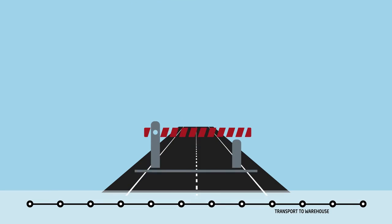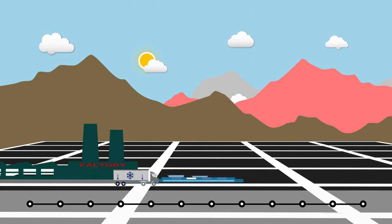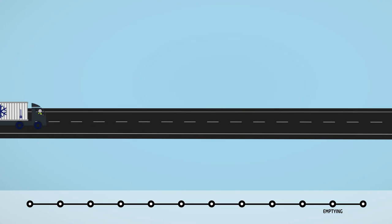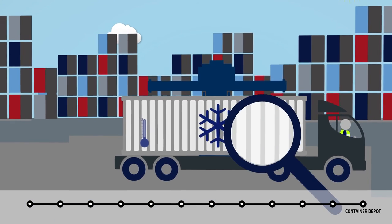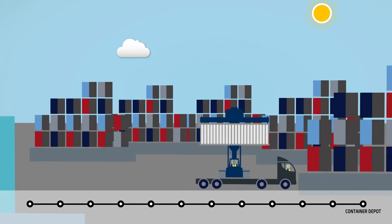The truck takes the container to the receiver's warehouse in Singapore, where the cargo is unloaded into store. The empty container is then transported to the storage depot, where the container is washed out and stacked for future use.